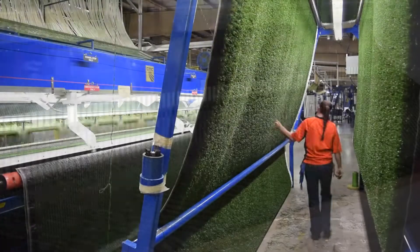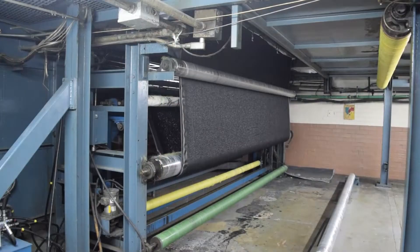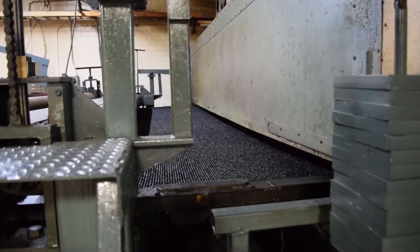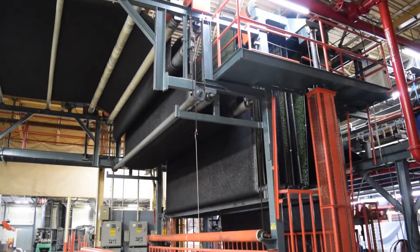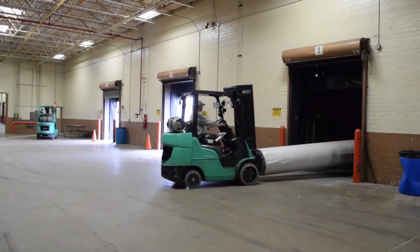As the yarn is threaded through individual needles, it's stitched through this multi-layer backing. We then move on to apply a liquid polyurethane coating to the backing of the synthetic turf product. This helps to ensure that the grass yarns are locked into the backing, then the product is dispatched to the local installation site.